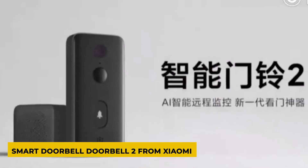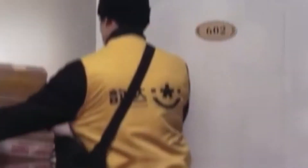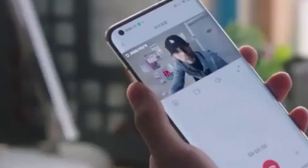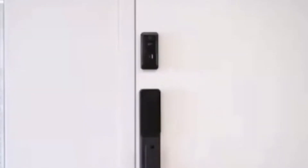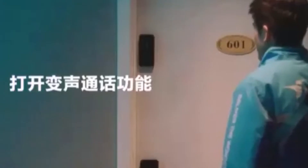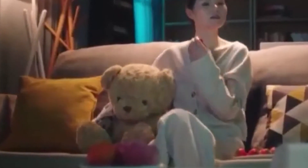Smart Doorbell 2 from Xiaomi. This is not your ordinary doorbell — it's equipped with a camera, making it a mini-surveillance system. All you have to do is connect your device to the smartphone app; you can also connect it to a TV or a smart speaker so you can see and hear all your guests. Camera resolution is 1920x1080 with a 139-degree viewing angle. The gadget has a night vision function, and a person does not have to ring the doorbell to see who is approaching. At a distance of less than 5 meters, auto-detection will work and you'll be notified.